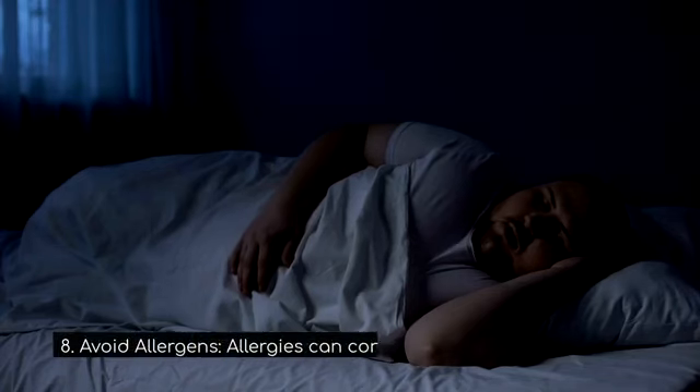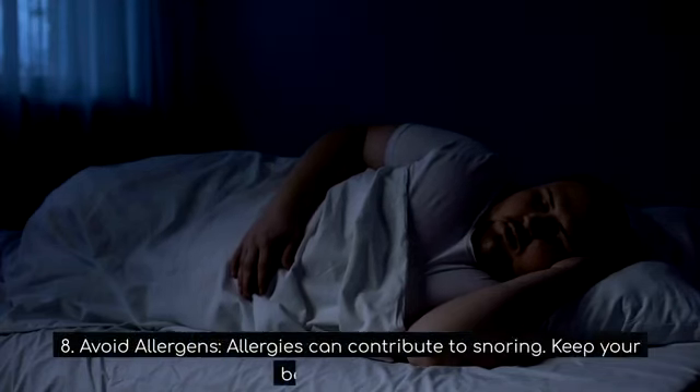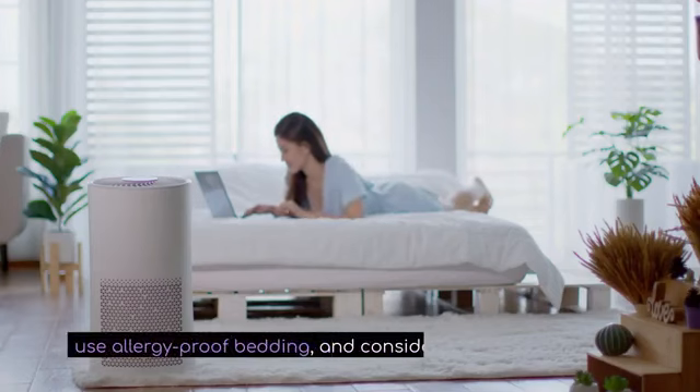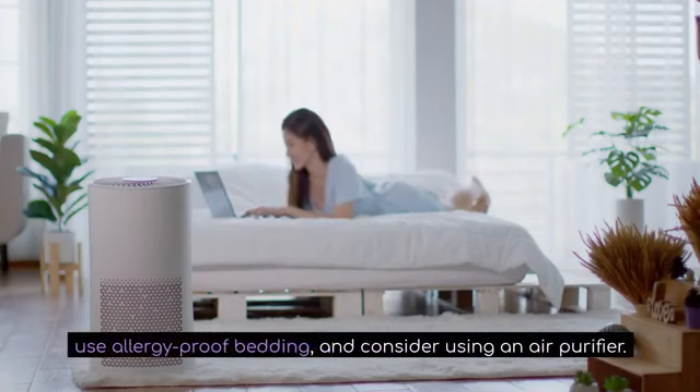8. Avoid allergens. Allergies can contribute to snoring. Keep your bedroom clean, use allergy-proof bedding, and consider using an air purifier.